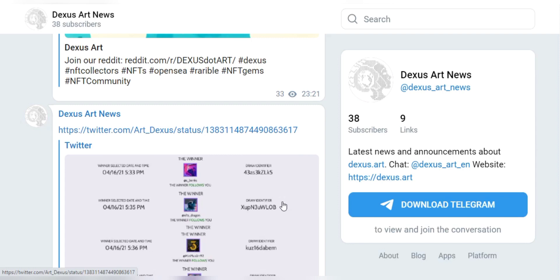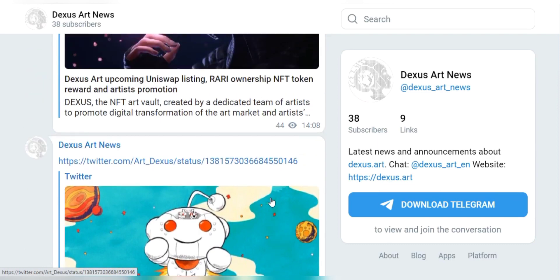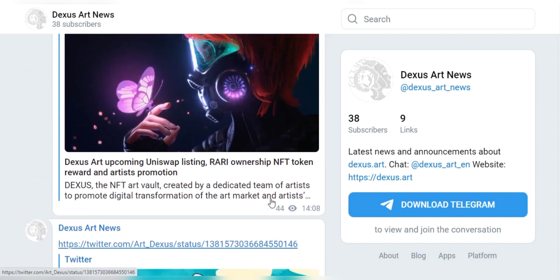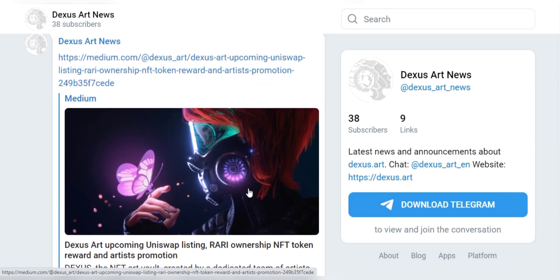Their ecosystem is designed for efficiency for the whole community, and their ecosystem is very supportive of their artists and investors as well.